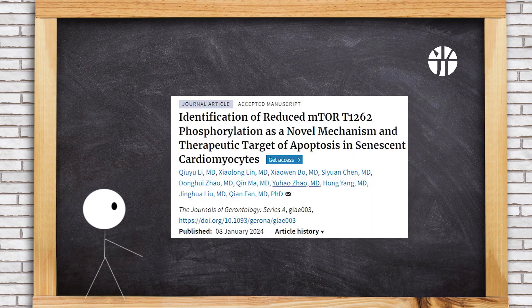A study unveils a novel mechanism in aging hearts. Reduced P2X4R expression leads to diminished mTOR T1262 phosphorylation, promoting cardiomyocyte apoptosis. This pathway could be a potential therapeutic target for age-related cardiac issues.